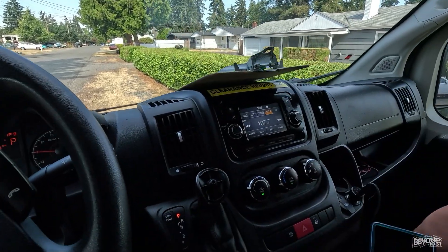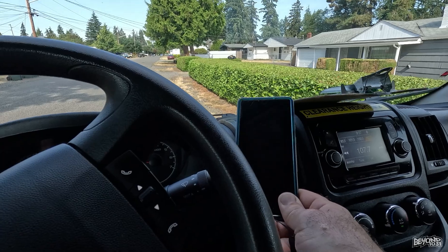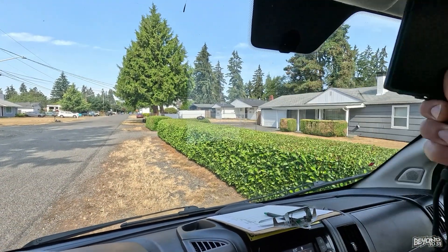I don't know what kind of mount I'm gonna get. What kind of mounts do you guys use? I'm not getting one that attaches to the vent — I hate those. They break and they break your vent.